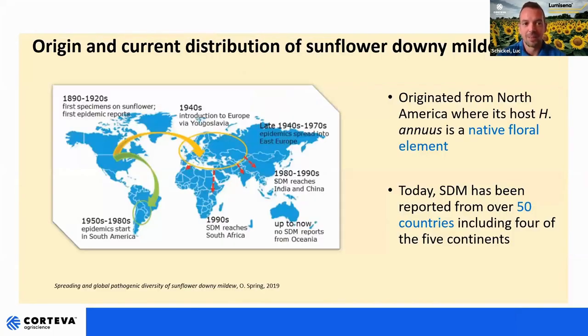This is the origin and current distribution of this disease across the world. It began quite a long time ago, almost a century ago. The first reports came from North America and then it spread to Europe around the Second World War — in the forties through Yugoslavia — and then we had a second wave of infection through Eastern Europe, South Africa, and also South America. Today sunflower downy mildew is present in over 50 countries and on four continents out of five, nearly everywhere except Oceania.